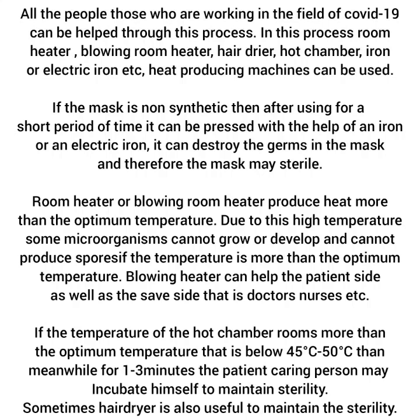that is below 45 to 50 degrees centigrade, then for 1 to 3 minutes, the patient-caring person may incubate himself to maintain sterility. Sometimes a hair dryer is also useful to maintain sterility.